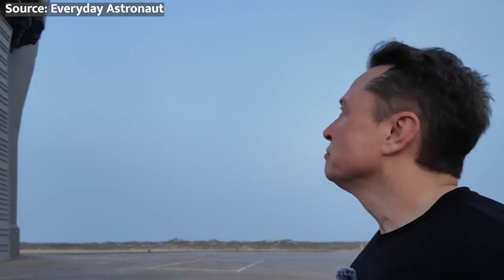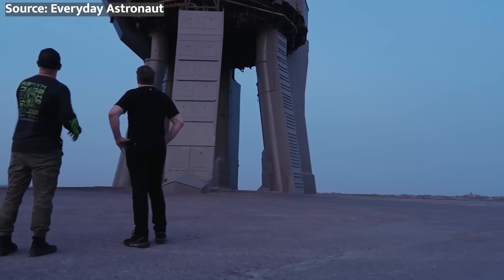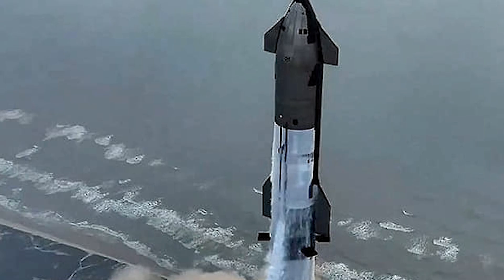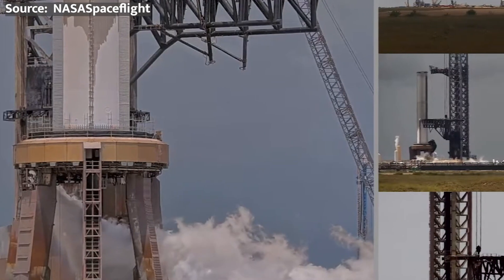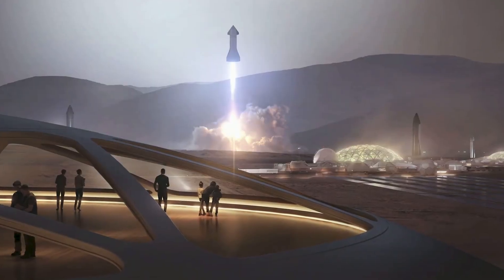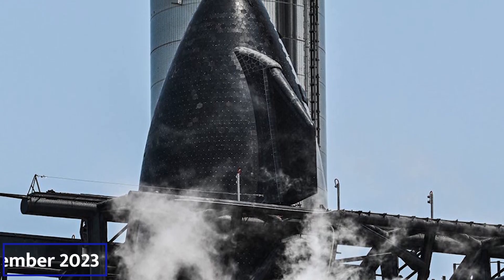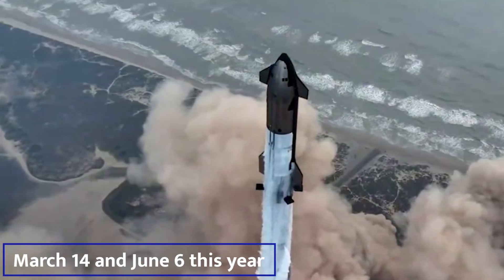As of 2024, Starship is being developed in an iterative and progressive manner with test flights of prototype vehicles. A successor to SpaceX's Falcon 9 and Falcon Heavy rockets, Starship is supposed to carry out a variety of space missions. SpaceX sees it as a game-changer that'll make grand spaceflight accomplishments like a Mars colony economically viable. Starship's first four test flights took place in April and November 2023, as well as on March 14th and June 6th of this year.